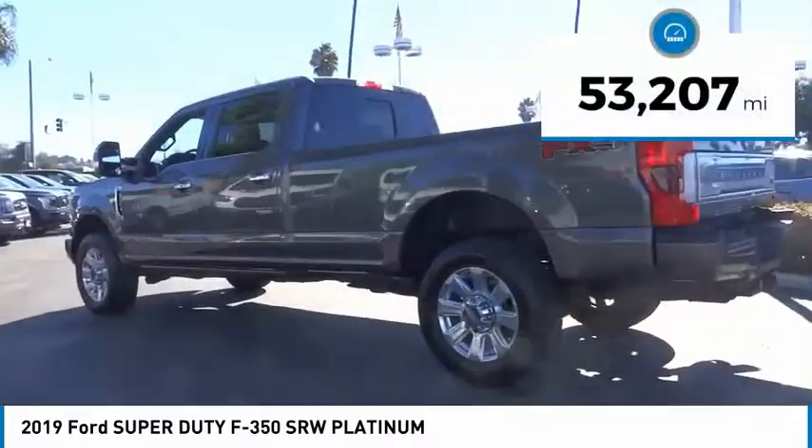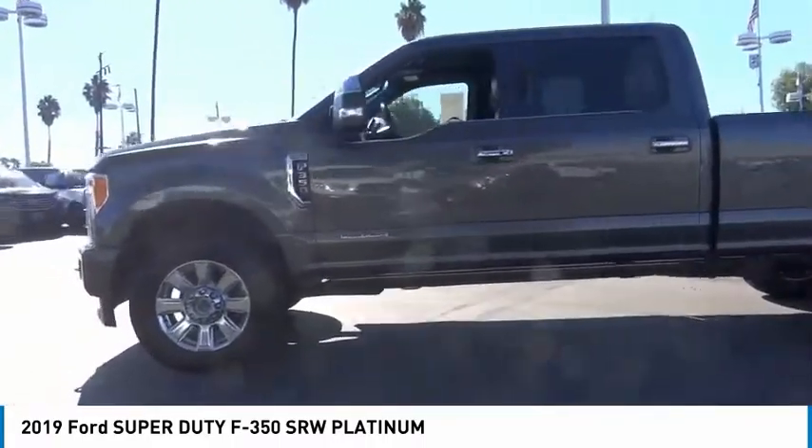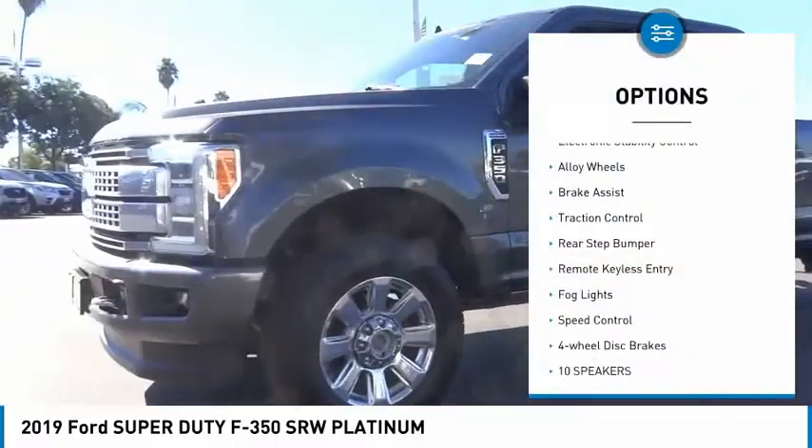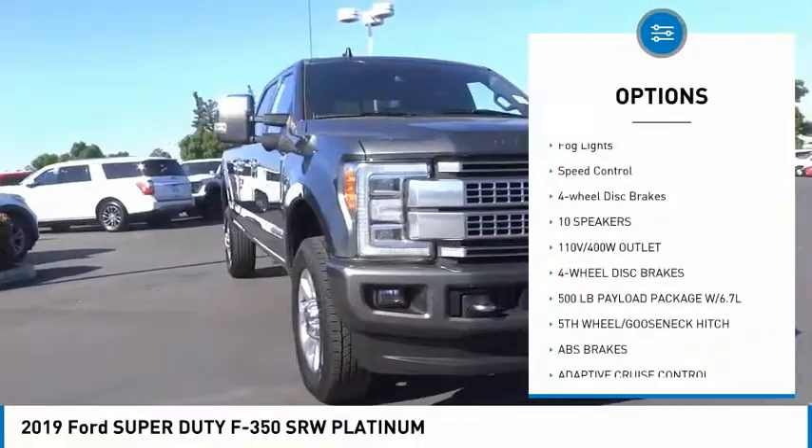This vehicle has less than 55,000 miles. Here are some of this vehicle's great options: hill descent control, electronic stability control, alloy wheels, brake assist, traction control.